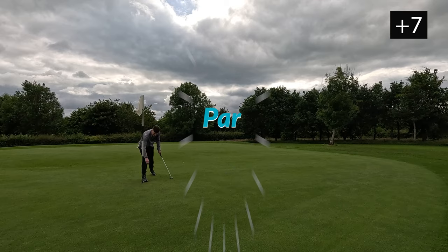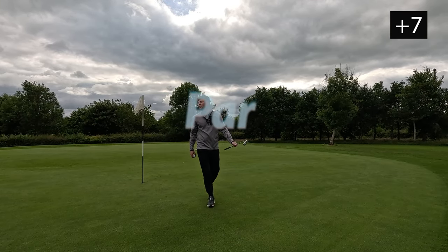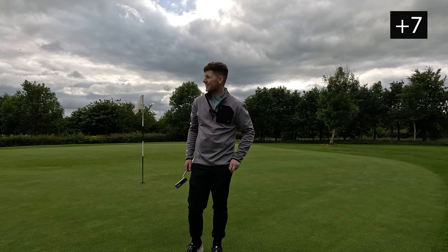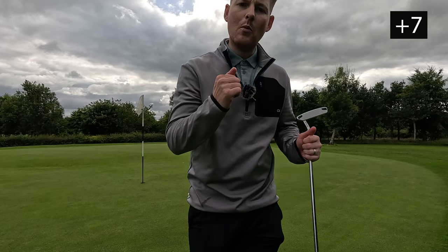Get in there! Finally — only took me bloody 14 holes to get a par. Guys, if you don't know what I'm on about, go down to the comment section and check out the front nine. It literally took me 14 holes to get a par. Anyway, par on that hole — come on!